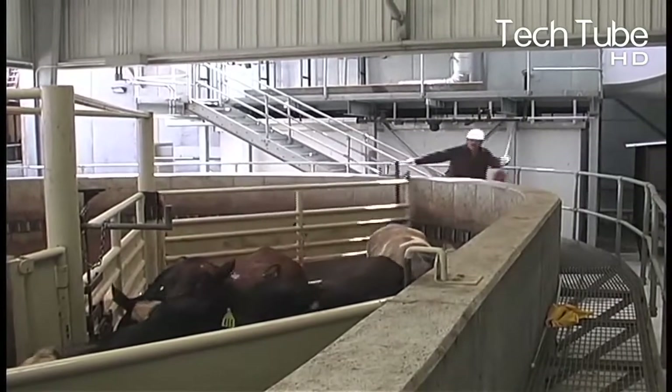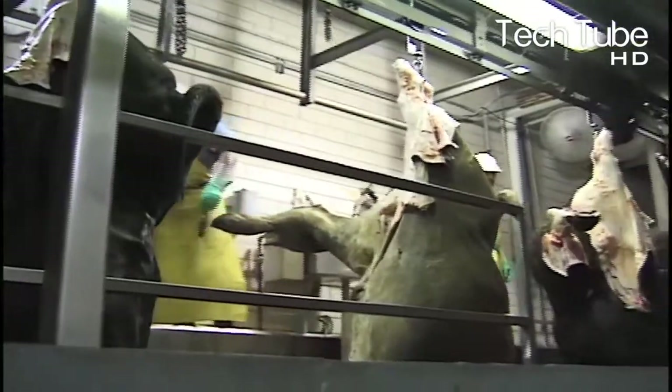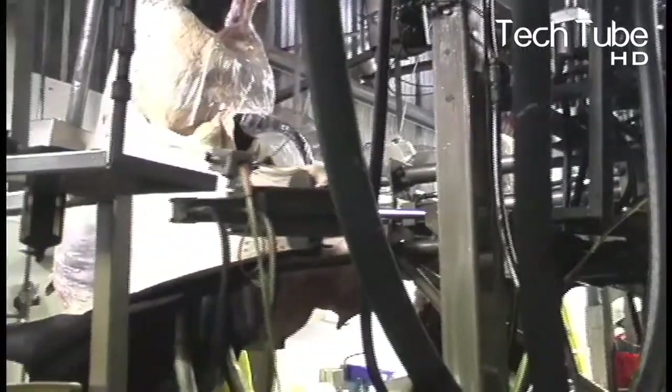Cows and buffaloes are brought into the factory in large numbers. Just after slaughtering, the process of skin peeling is carried out first. The peeling process is mostly carried out with machinery, but it does contain some manual procedures too.